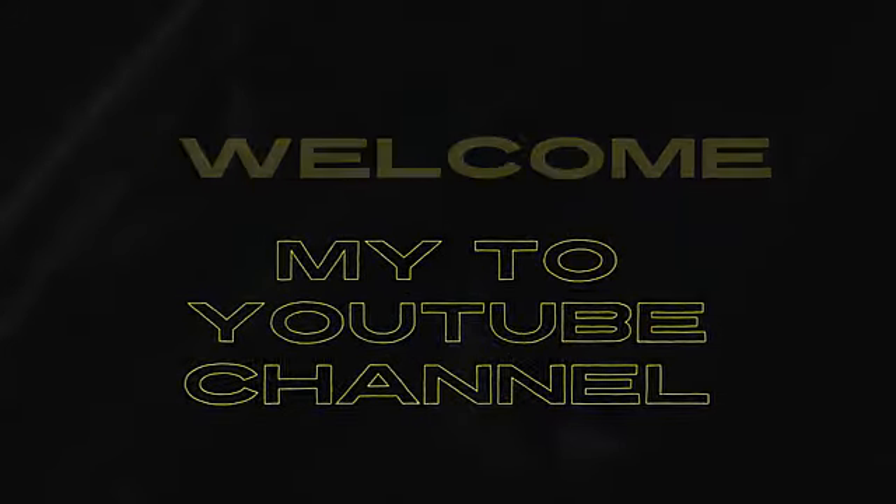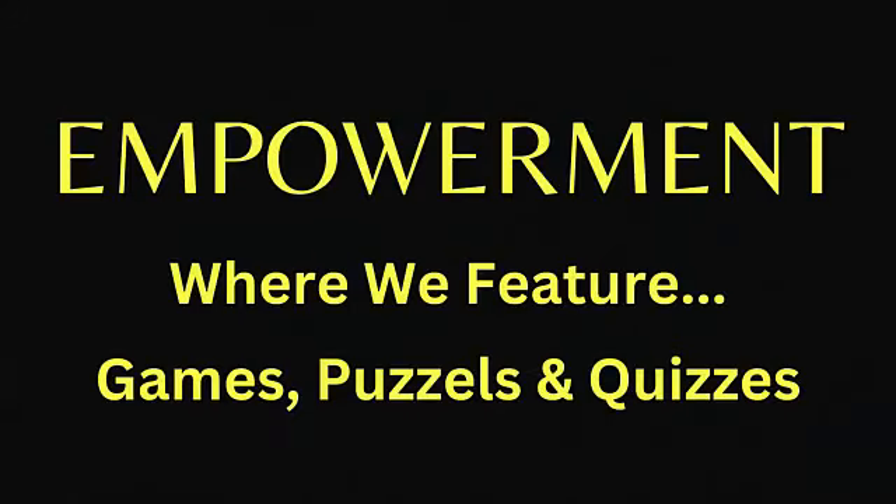Welcome to my YouTube channel, Empowerment, where we feature games, puzzles and quizzes. Please note that there is a product link in the description for this item. Enjoy and let's have fun!